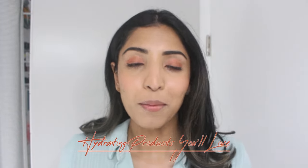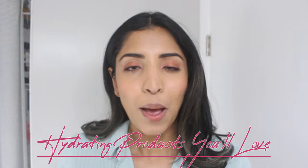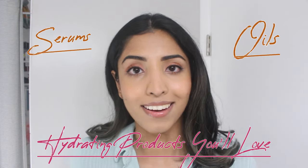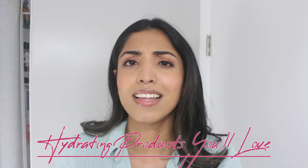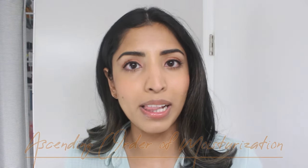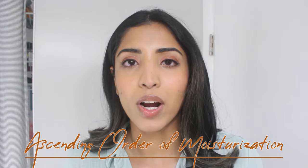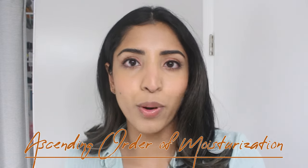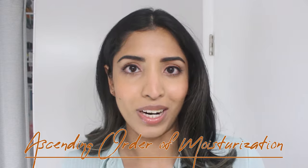Hey guys, welcome to my channel. Today I'm going to talk to you about a lot of hydrating products, mostly hydrating serums, emulsions, and hydrating oils. I have dry sensitive skin and over the years I have realized that most of my skin problems come from dry skin and sun. I have a bunch of products that I really like and continue to use, and I'm going to share them with you today. The first category is hydrating serums or emulsions, and I'll go down my list in order of moisturizing — from least to most moisturizing.